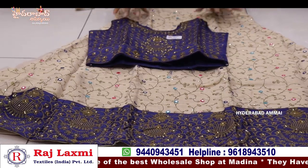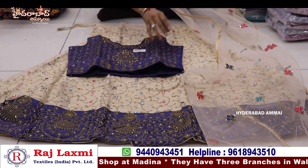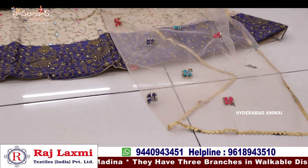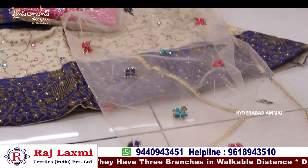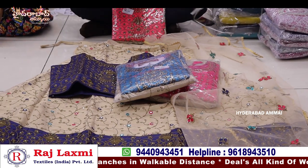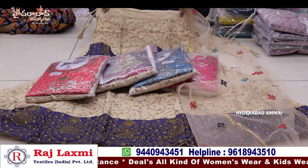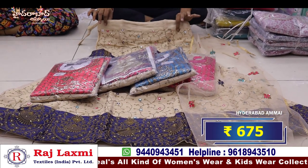It's very fancy and nice, light with a lot of functions. One side is the dupatta. There is also a color option and size option. Take up for 32 size. A combination of 5 different sizes and colors, a combination of 5 pieces. The price is only 675 rupees.